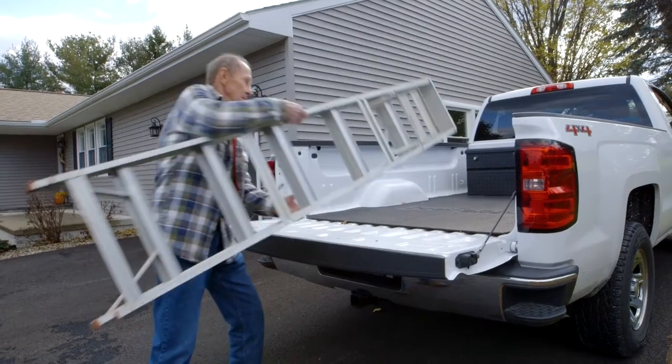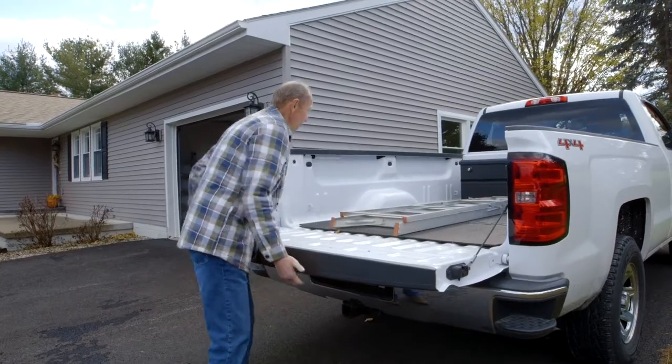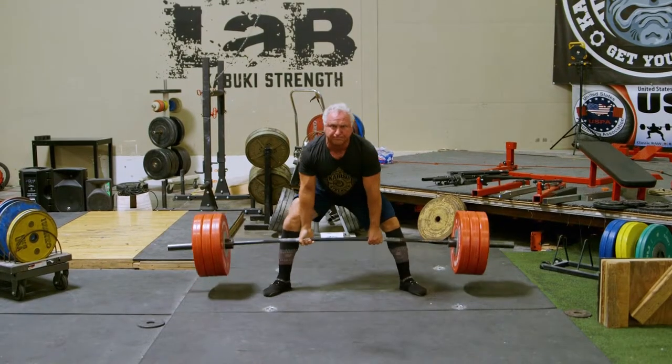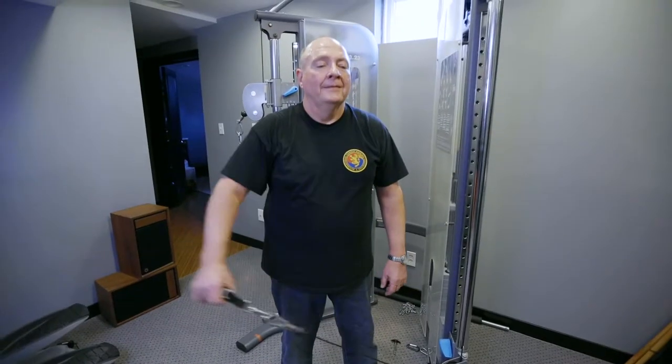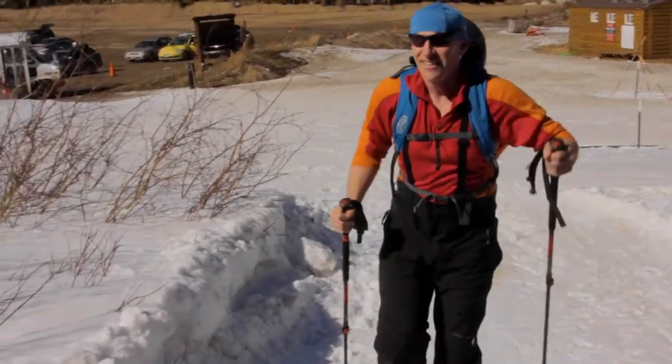We have patients that go back to heavy labor jobs. We have patients that go back to body building and power lifting. We have patients that essentially do anything that they want after having this prosthesis, which is totally different from your standard shoulder arthroplasty.